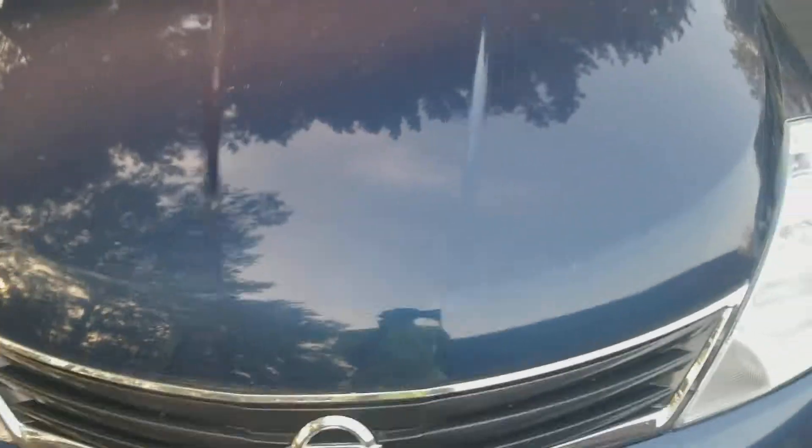Welcome to Gage Car Reviews and today I'm reviewing this Nissan Versa. Here's the side, and the back — Versa, Nissan — and the side again.